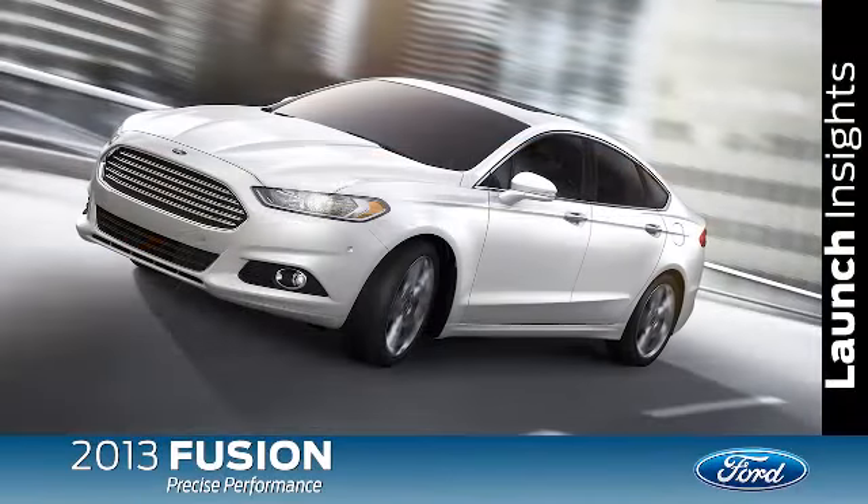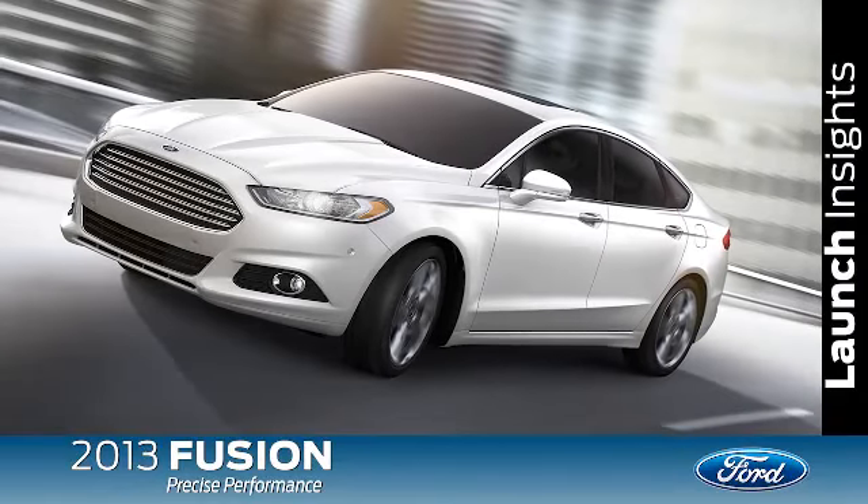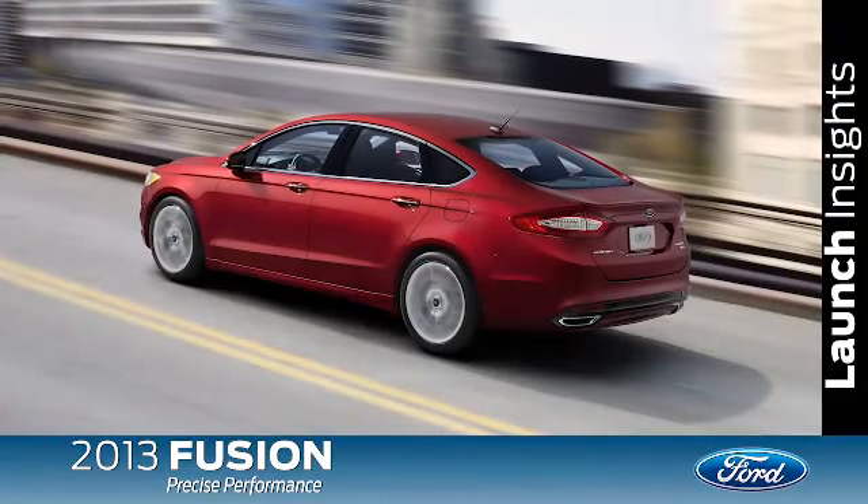Fusion also features specially-tuned electric power-assisted steering, or EPAS. A definite competitive edge for Fusion is the available all-wheel drive, available on our Titanium Series with the 2.0-liter EcoBoost engine. We're the only ones other than Subaru that actually offer it in the segment, giving us a competitive advantage over our major competitors.